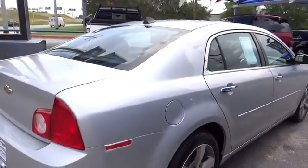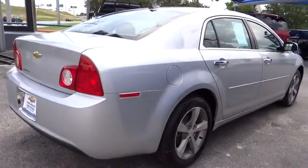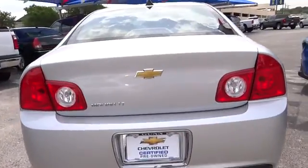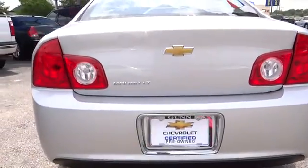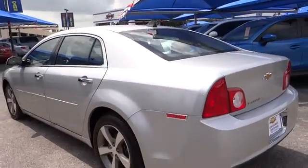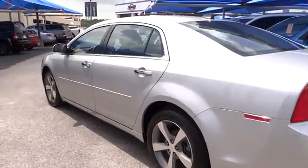Power windows, remote power door locks, daytime running lights, speed proportional power steering, tachometer, heads up display, power mirrors, privacy glass. This vehicle is Carfax certified one owner and qualifies for Carfax buyback guarantee.